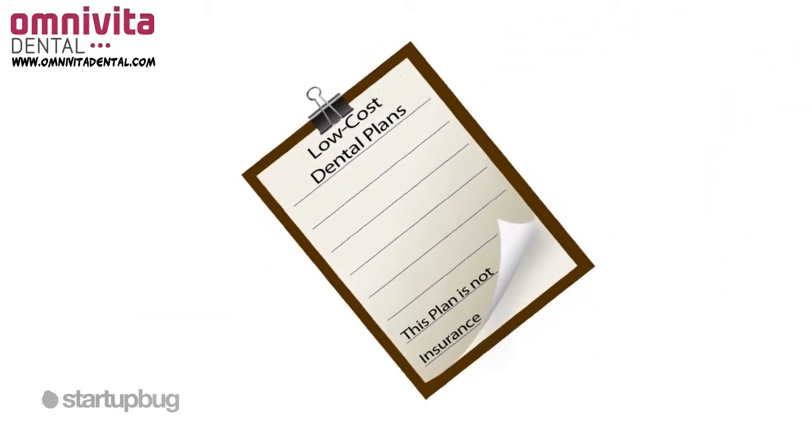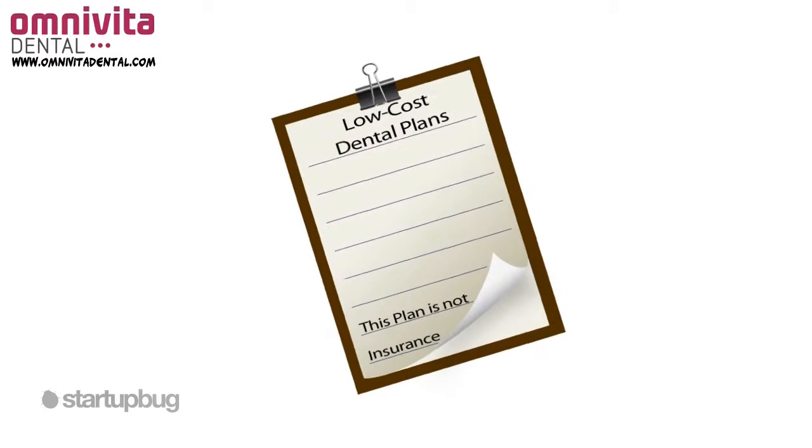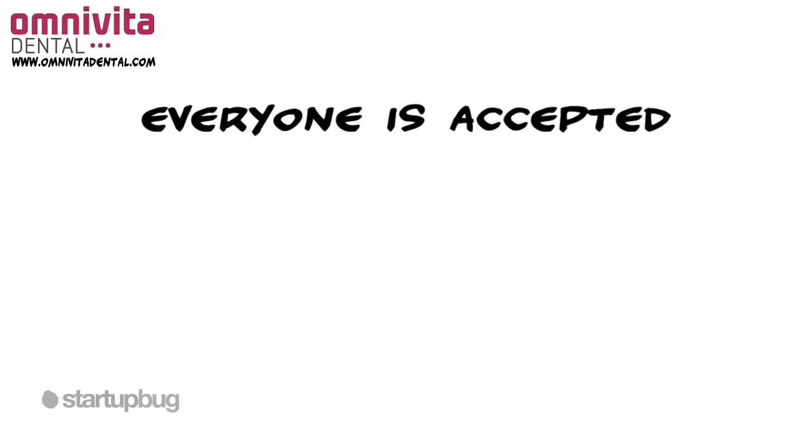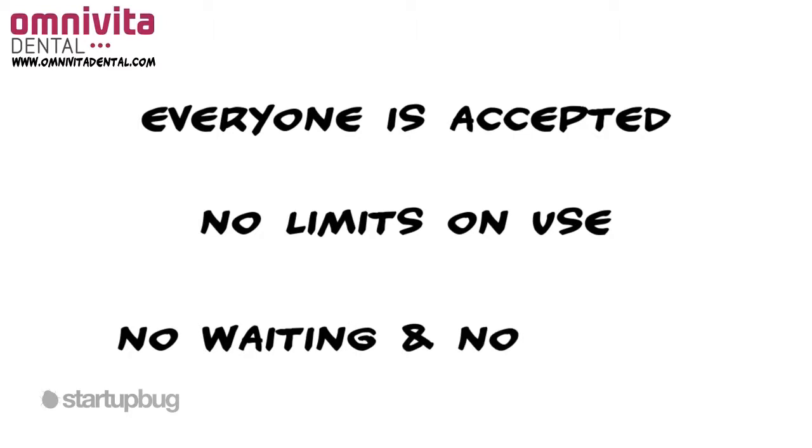Our low-cost monthly or annual discount dental plans are available to individuals, families, and employers. With OmnivitaDental.com, everyone's accepted. There are no limits on use, no waiting, and never any forms.